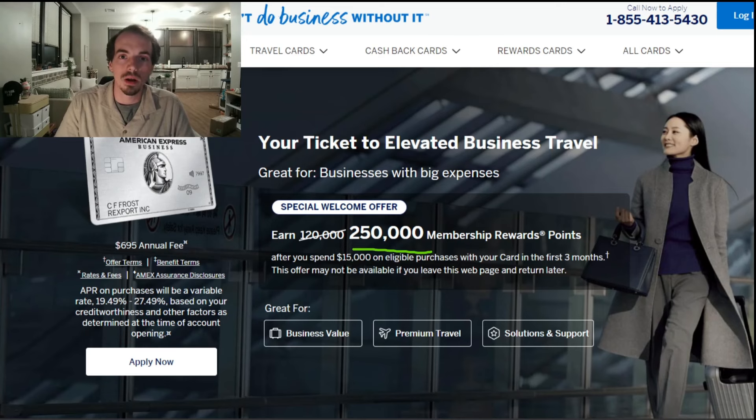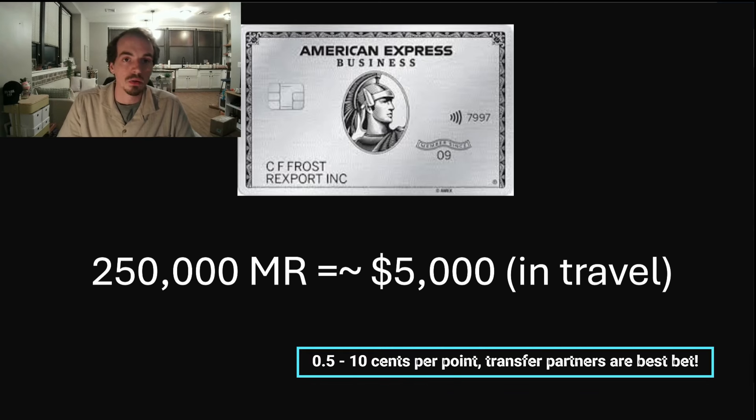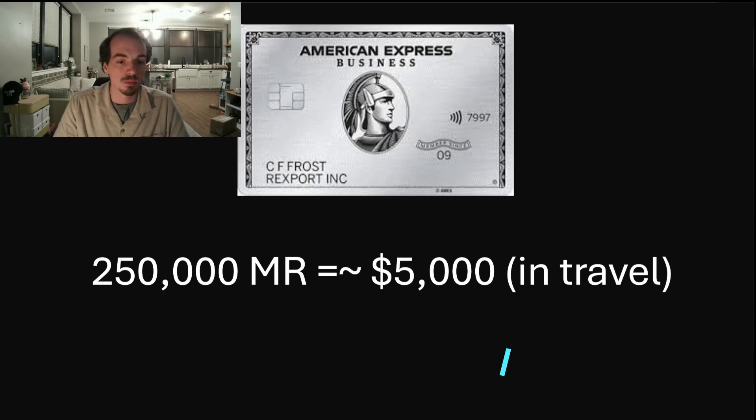You can find the 250,000 membership rewards points offer publicly right now if you take these few steps. But before we get into those steps, I want you to keep a couple things in mind if you're considering getting this card. First of all, 250,000 membership rewards points is about $5,000 in travel — that could vary significantly depending on how you use your points, but that's a rough ballpark.